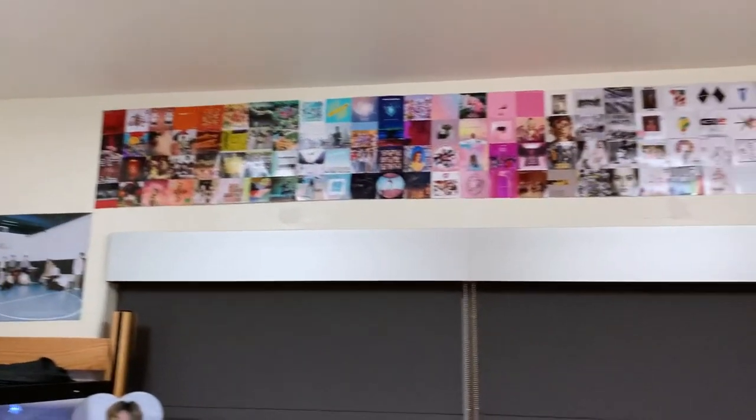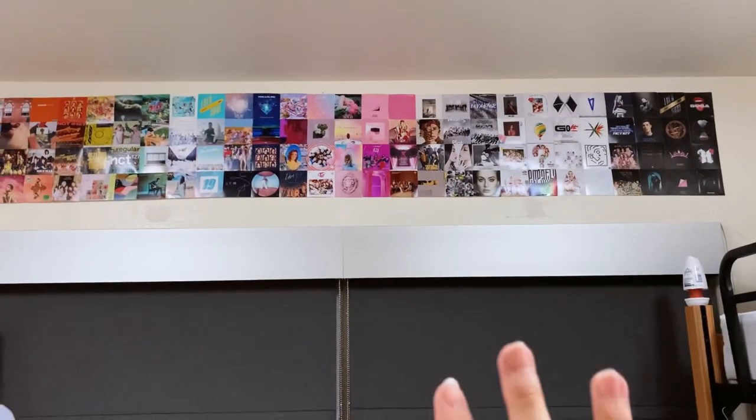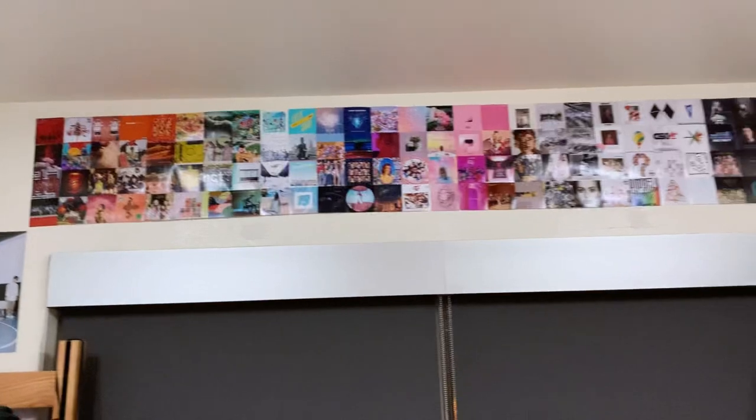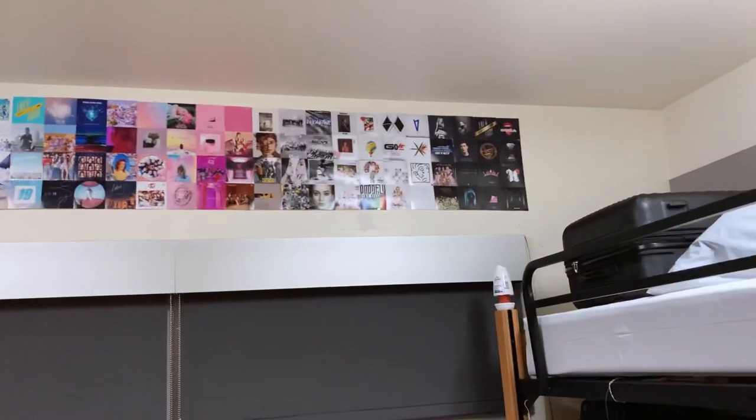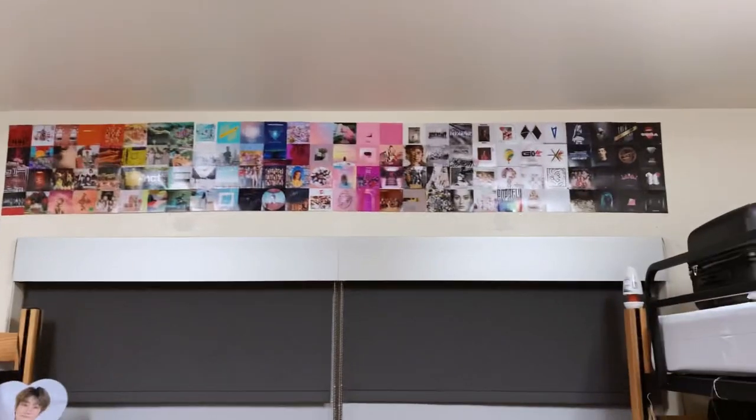This is the finished product. It was a little difficult to do by myself — putting it up, I mean. It looks a little crooked, but honestly this is pretty good for doing it solo. It looks pretty cool and does kind of resemble a rainbow.